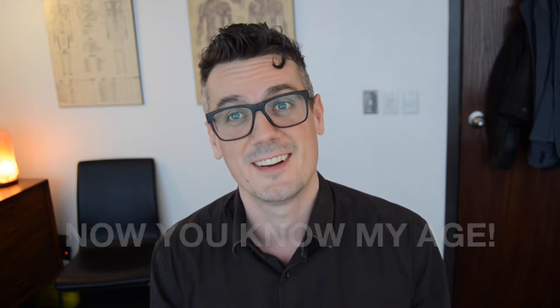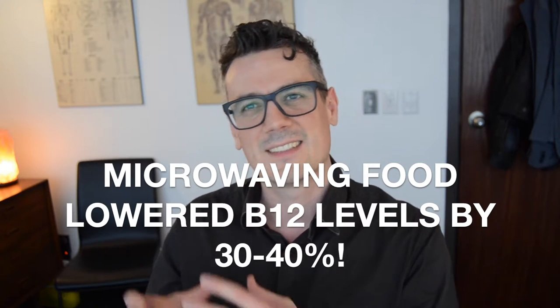The whole point of this quick tip was just to say microwave ovens will deplete nutrient status. There was a study done — it's a citation on PubMed back in 1998, which incidentally was the year I started my undergrad in kin at the University of Waterloo — and what this study showed was that when food was cooked in a microwave, B12 levels were significantly depleted, 30 or 40 percent.